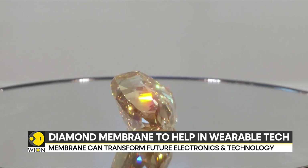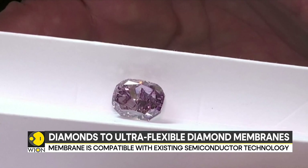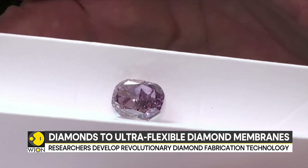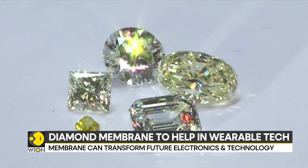The membrane is said to be compatible with existing semiconductor manufacturing technologies. It can be made into diamond-based electronics such as field effect transistors and wearable electronics. The innovative edge-exposed exfoliation method discovered by the team facilitates the rapid production of scalable, freestanding diamond membranes.